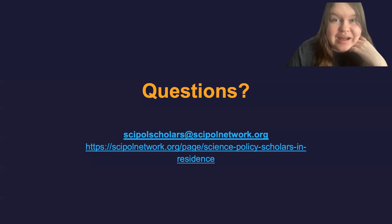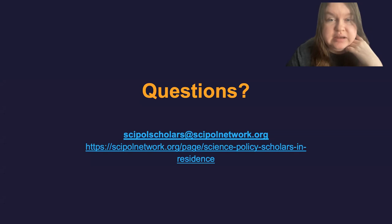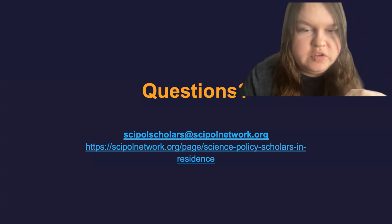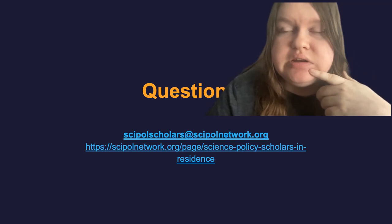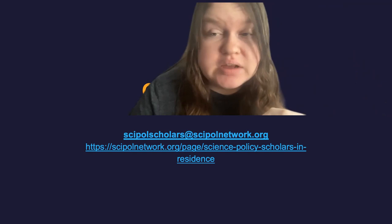That was a lot of information, so I'm happy to take the remaining time to answer any questions. Feel free to type those into the chat. My email address and our program website are listed on the slides, and this presentation will be posted to our website shortly after.